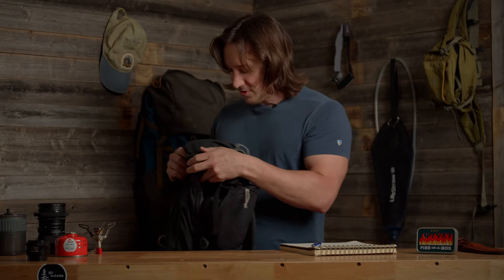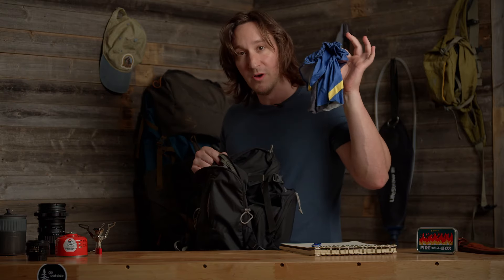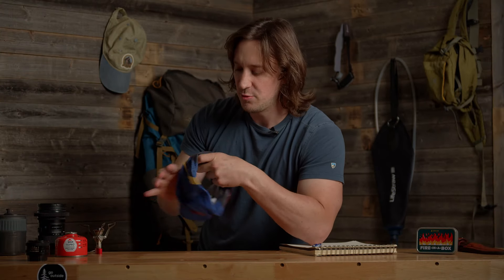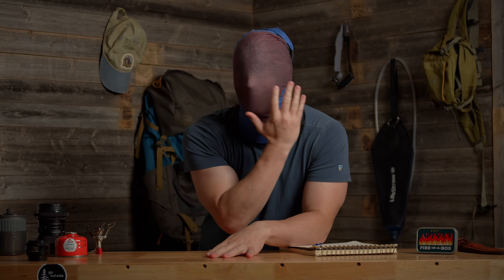Next up, we've got one of my favorite little guys — this is the buff. What I like about these is that they're pretty flexible and that you can wear them in a bunch of different styles. Here we've got the snake, the anti-vampire, the low honor, and finally hardcore mode for the ultimate protection on the trail. No UV rays are getting in here. My face is 100% protected.